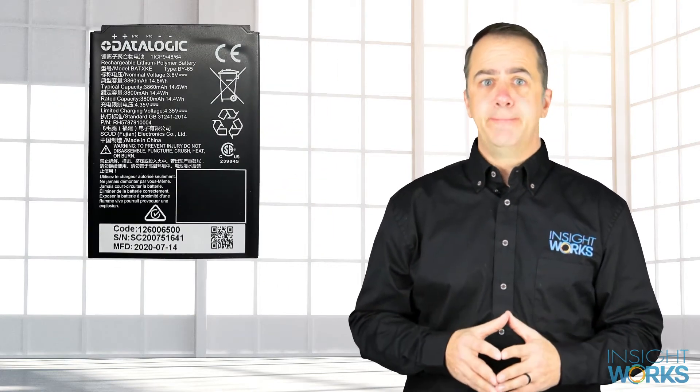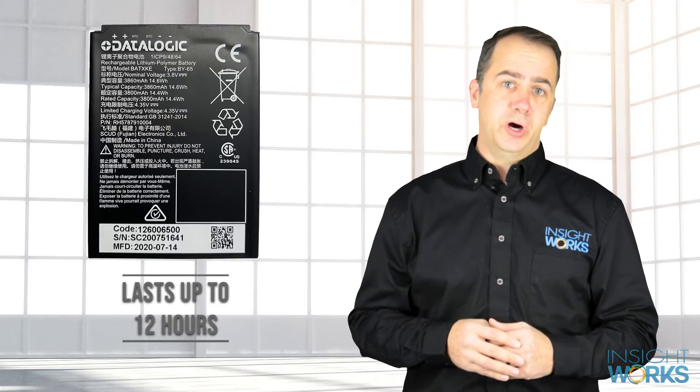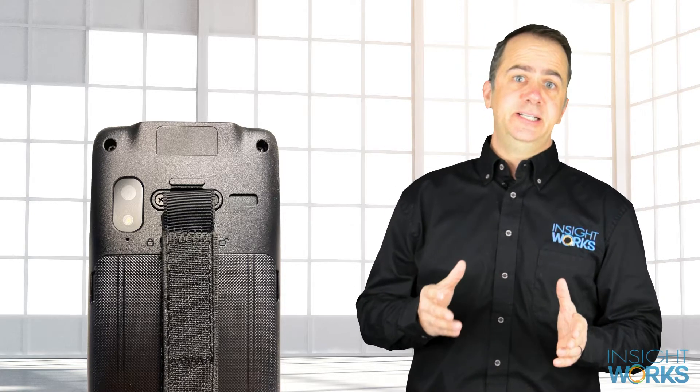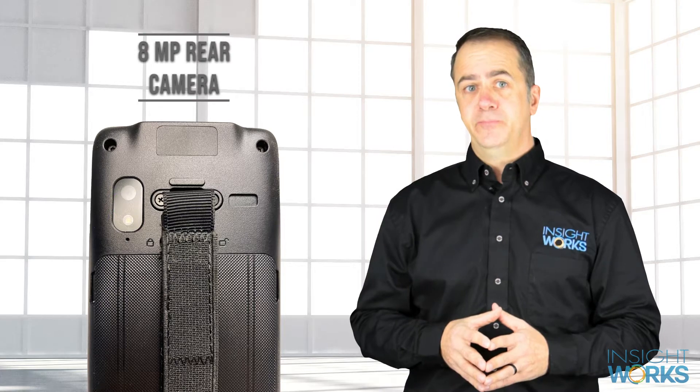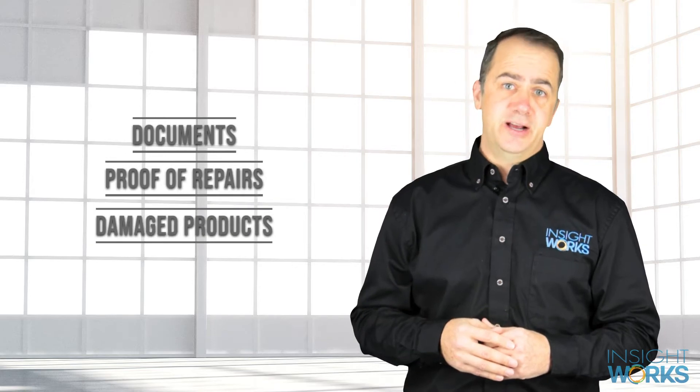The 3800 milliamp battery can last up to 12 hours, so getting through a shift won't be a problem. Typically, units at this price point won't include a built-in camera, so it's nice to see Datalogic has opted to add an 8-megapixel rear camera. The camera comes in handy to capture documents, proof of repairs, damaged products, and other images.